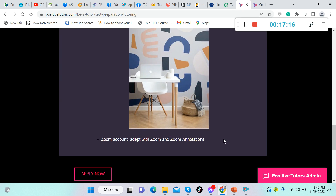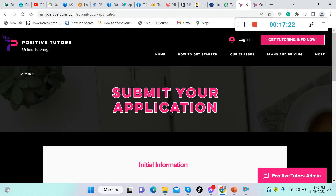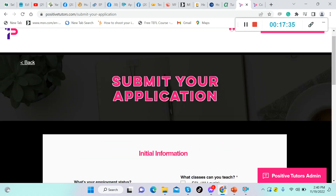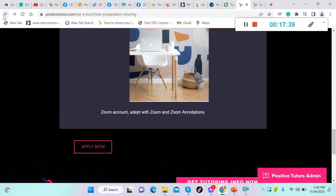You must have a Zoom account and be comfortable with Zoom annotations. To apply as a test preparation tutor, click 'Apply Now,' fill in your employment status, years of online teaching experience, and what classes you can teach, then click 'Next' to continue your application.